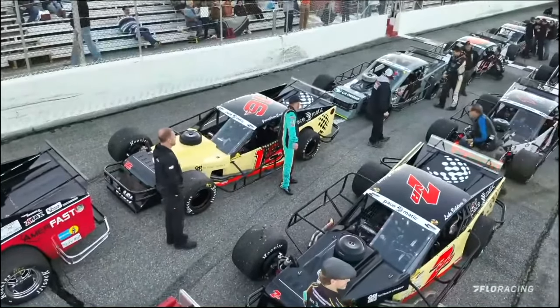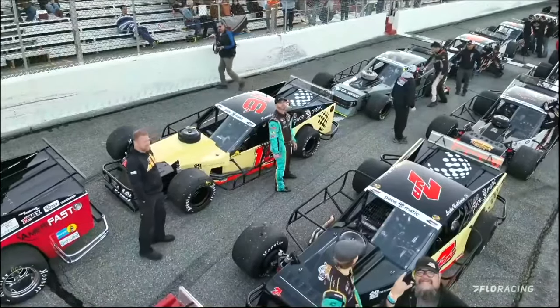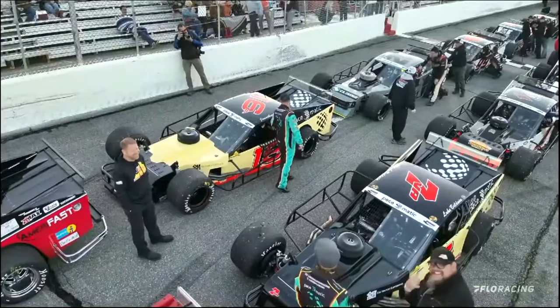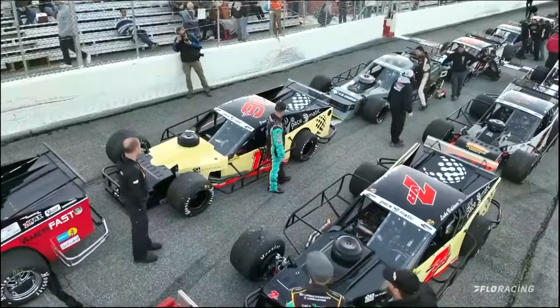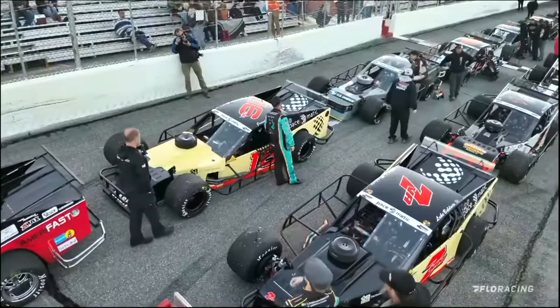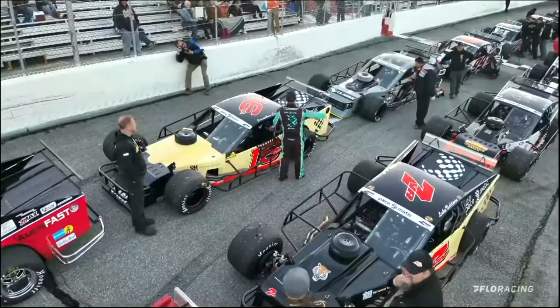It's an all S&S Racing row — number two on the outside. This guy from Oxford, North Carolina has won races here at Orange County Speedway. He's got Pace-O-Matic on the side of his number 16 modified, and he'll line up fourth for tonight's 99-lap race — it's Jay Cash, Jonathan Cash.